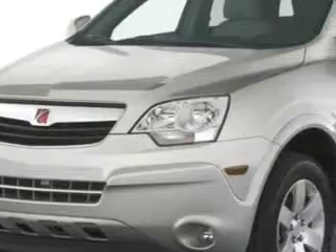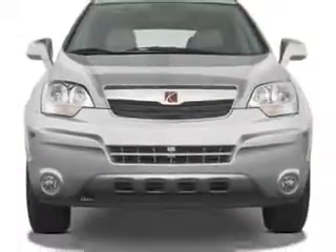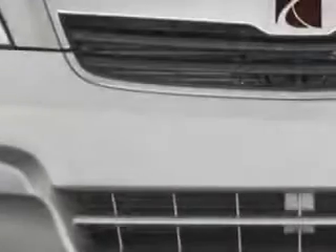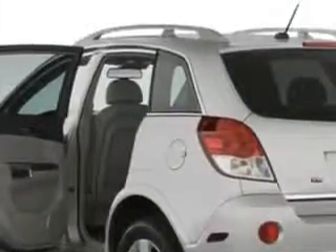Check out this blue 2008 Saturn Vue SUV all-wheel drive, equipped with a six-cylinder engine and an automatic transmission. Enjoy an impressive 22 miles to the gallon on this great SUV, with features like audio auxiliary input, child seat anchors, center console, drivetrain limited slip differential, rear center three-point seatbelts, and much more.